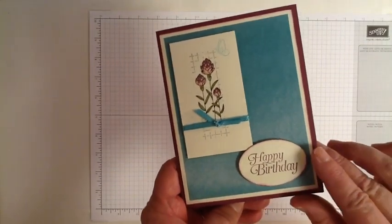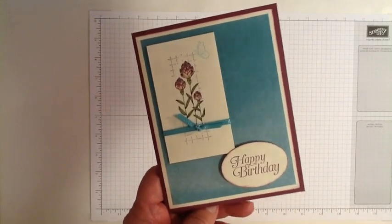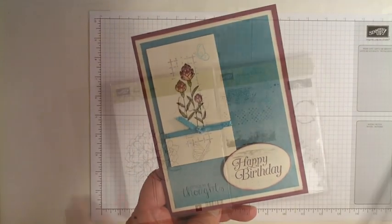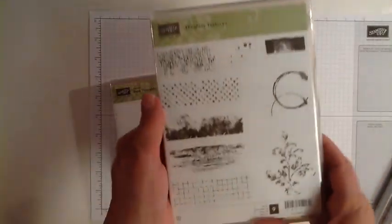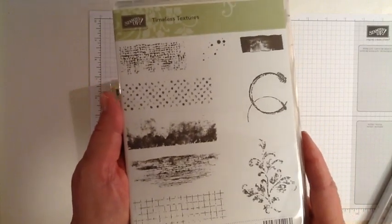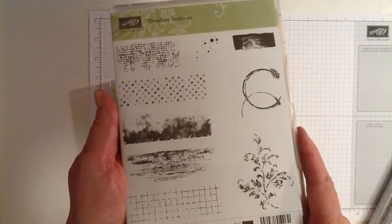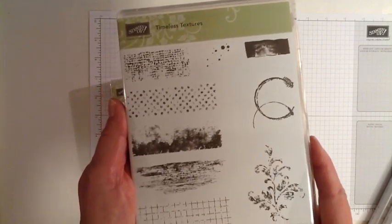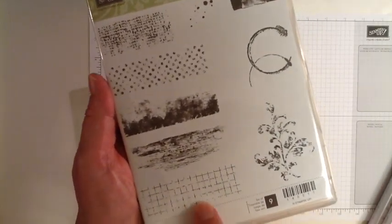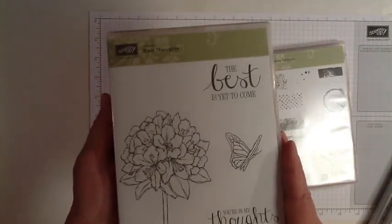I just want to show you what those are before we get started. And you're going to want to hang around because at the end of the video I'm going to show you what you can win in my giveaway. To make this card I've used images from four different stamp sets. I don't normally use that many stamp sets but I wanted to give you a peek at some of the things that are going to be available. This stamp set is called Timeless Textures and I'm going to be using this net-looking image right here. This is out of the current catalog.